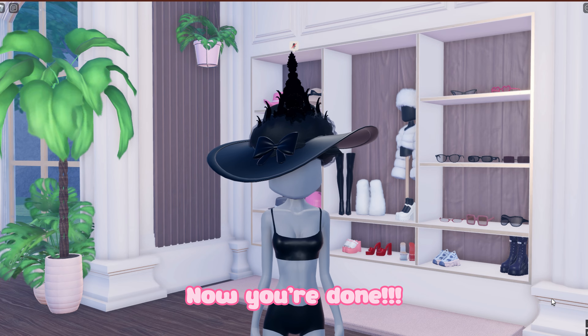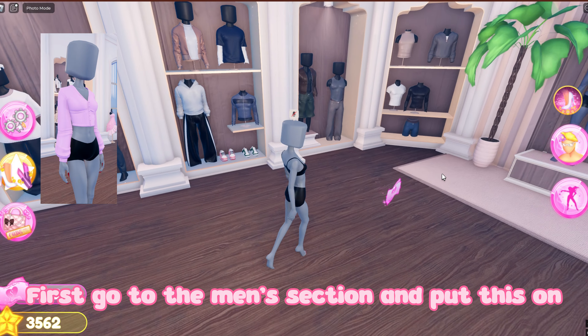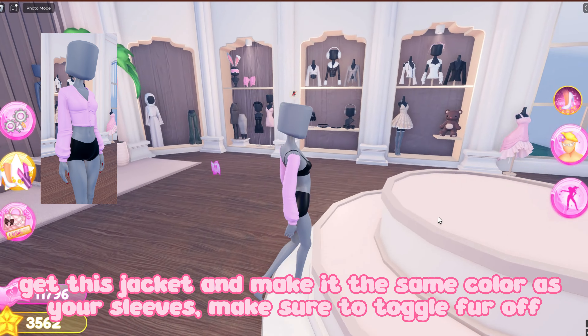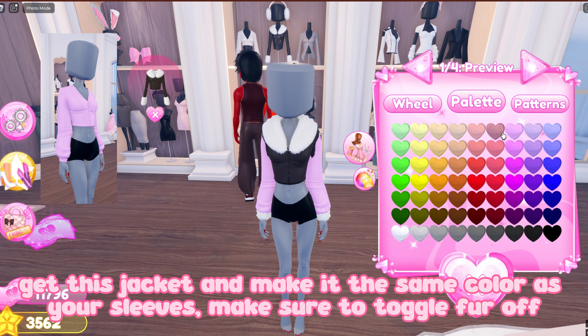Now you're done. Next is this cardigan. First go to the men's section and put this on. Now toggle sleeves only, get this jacket and make it the same color as your sleeves. Make sure to toggle fur off.